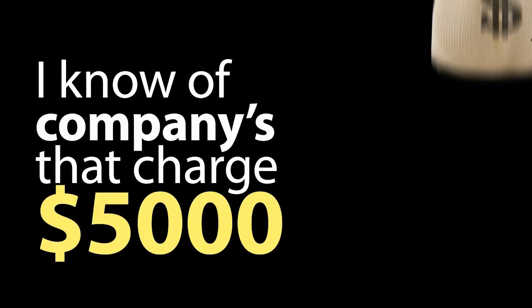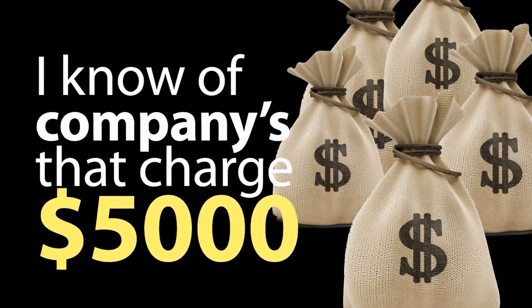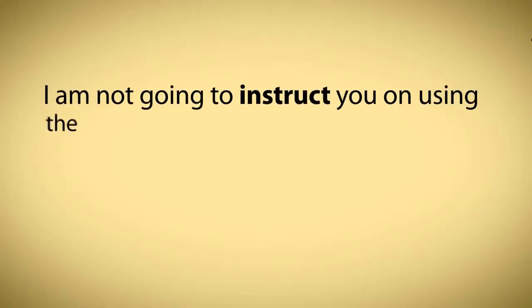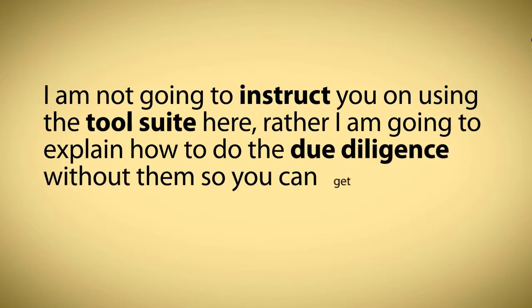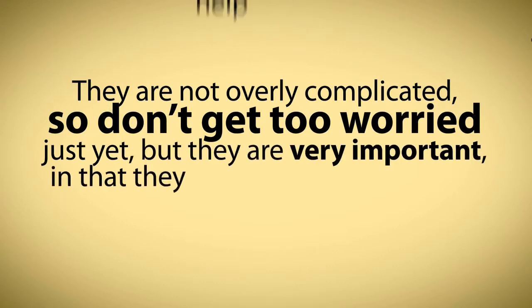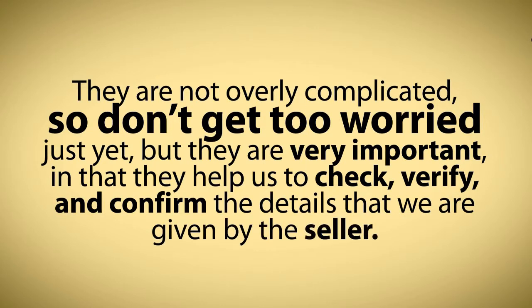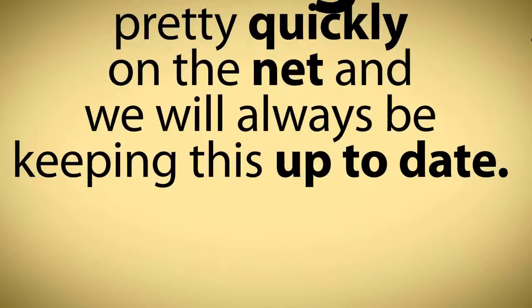I know of companies that charge $5,000 a year to access tools that are not a patch on the ones you now have access to as an Inner Circle member. I'm not going to instruct you on using the tools suite here. Rather, I'm going to explain how to do the due diligence without them so you can get a clearer understanding of the bigger picture. They are not overly complicated, so don't get too worried just yet, but they are very important in that they help us to check, verify, and confirm the details that we are given by the seller. Things can change pretty quickly on the net, and we will always be keeping this up to date.